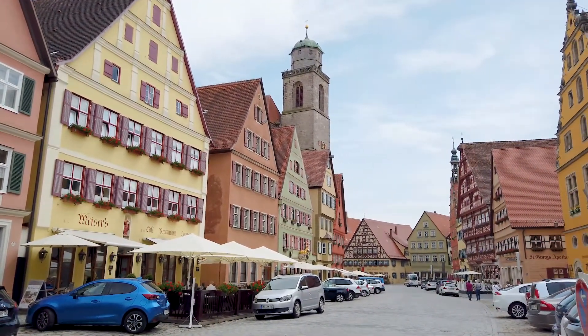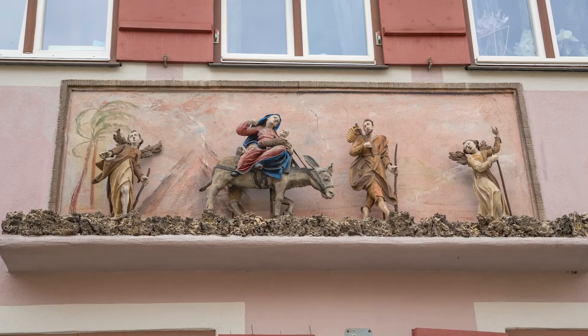I've got to be honest, I'm really impressed by the level of detail and the way some of these places are decorated.